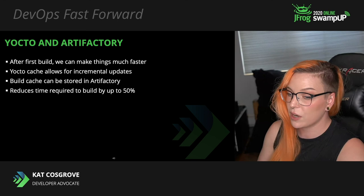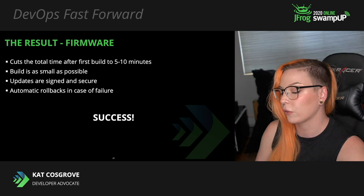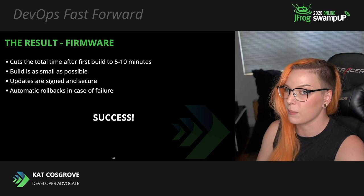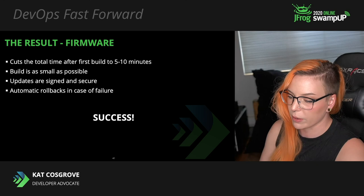The result: using Mender to handle deployments and Yocto for our builds when pulling the build cache from Artifactory, the time for a full firmware update was between 5 and 10 minutes after the first build. The build is as small as possible, minimizing potential issues with low bandwidth on the device's network. The updates are signed, satisfying the security requirement, and automatic rollbacks are in place in case of failure. We succeeded.